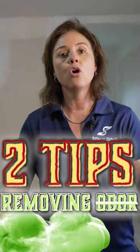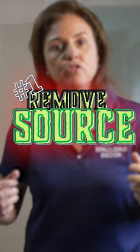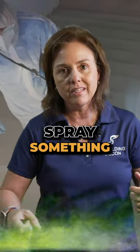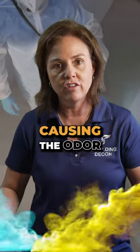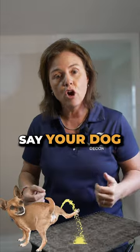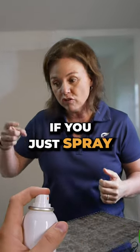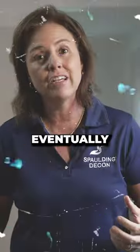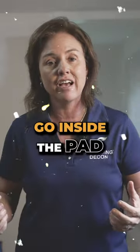Top two tips for removing odor from your home or auto. Number one: you have to remove the source of the odor. Everyone tries to spray something on whatever's causing the odor — you can't do that. You have to remove the actual source. For example, say your dog pees on your carpet. If you just spray some stuff on it, it's not going to take away that odor. Eventually it will evaporate, but it's going to go inside the pad.